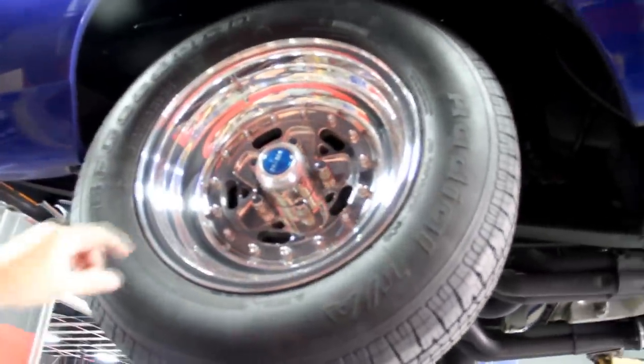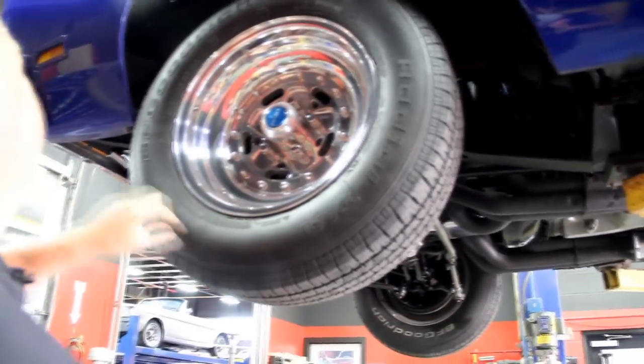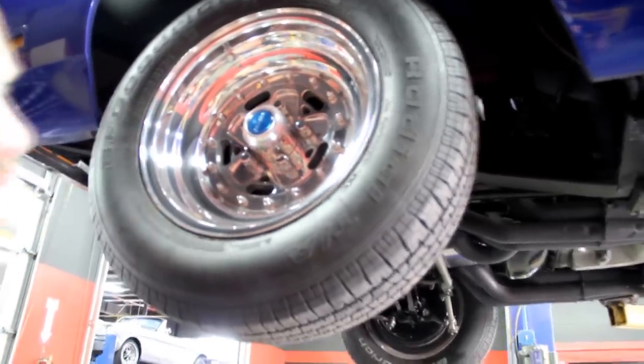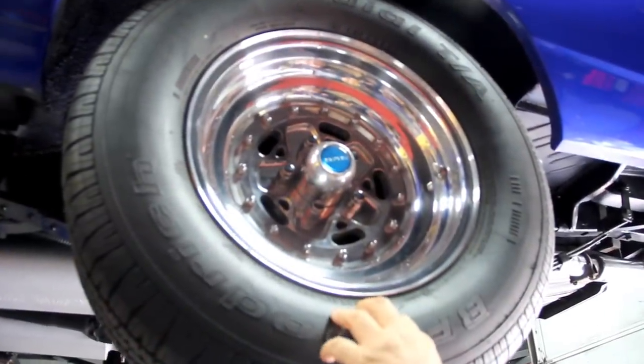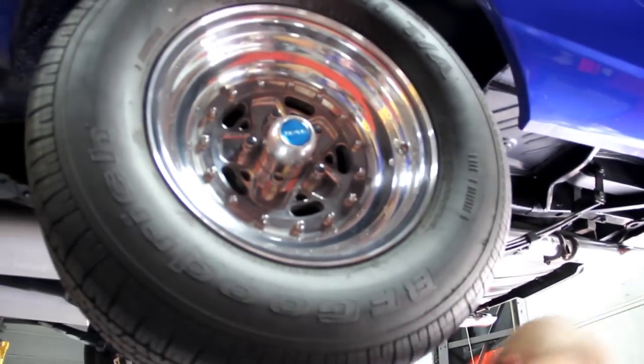Got some pretty cool Kragers here — it looks like a two-piece rim. I've got BFGs: two 15-70-15s in the front. The rockers look great, nice and solid. Pinch weld looks good. In the back here, we've got two 75-60-15s with the same good-looking Kragers. Well, let's lower it down and look at the 440 under the hood.